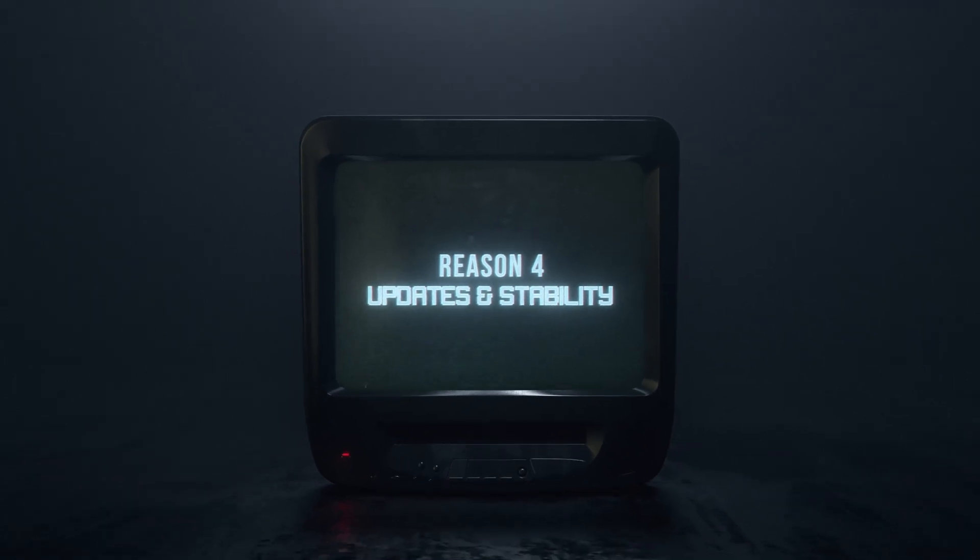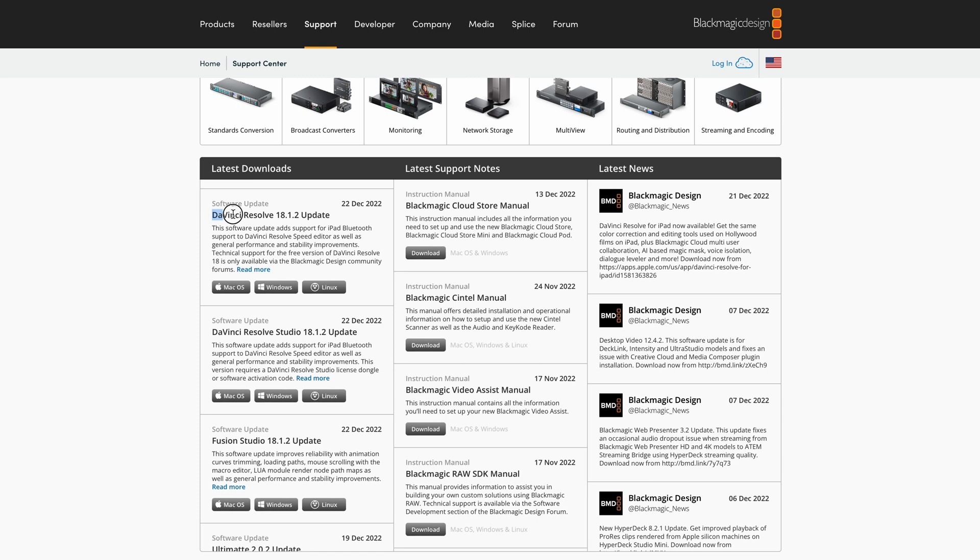Reason number four is updates and stability. I use Premiere Pro at work, and sometimes projects are fine, but other times it will just crap out — the stability is not reliable. DaVinci Resolve has little to no crashes and is very well optimized for my M1 Mac, as well as for PC users I know. As for updates, a lot of people didn't jump from version 17 to 18 until it was a solid 18. You can hop on Blackmagic Design's website, see the beta steps they're taking, and it'll show you what's in beta and what might be broken. Premiere Pro just puts out an update — it'll take one step forward and then destroy four things that were already working.